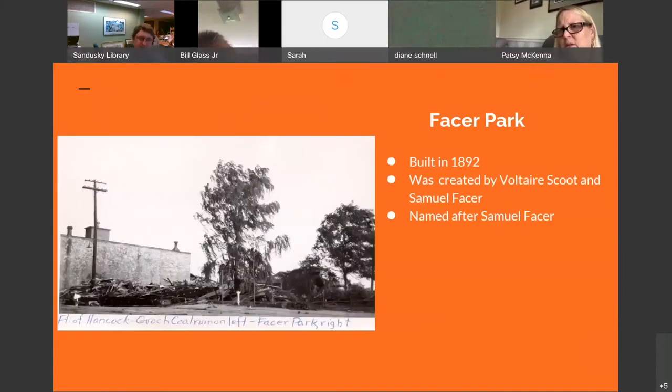Here's a different angle — this is the Grouse Coal building, but you can see there's an arch gateway. This is Facer Park. The park was originally built in 1892, pursued or pushed through city council by Voltaire Scott and Samuel Facer. Samuel Facer was a big proponent of parks in town and is the reason it's named Facer Park — it's named after him. I just thought it was an interesting angle, and of course we know where the park is today. Part of my tornado walk is we're going to stand here and look at this picture, standing in the place where this photographer stood 97 years ago.